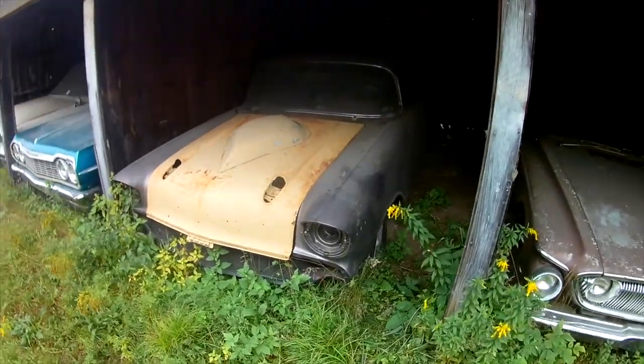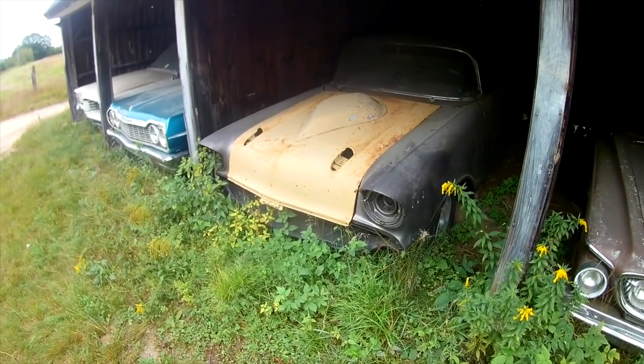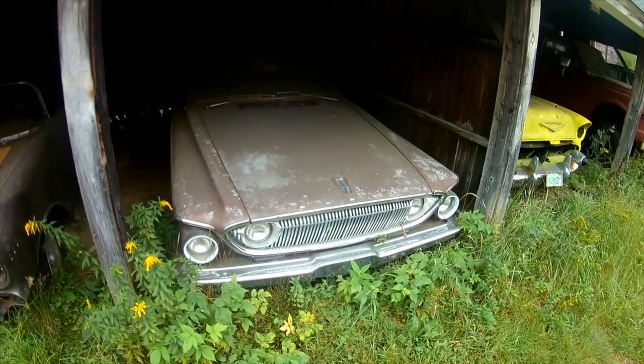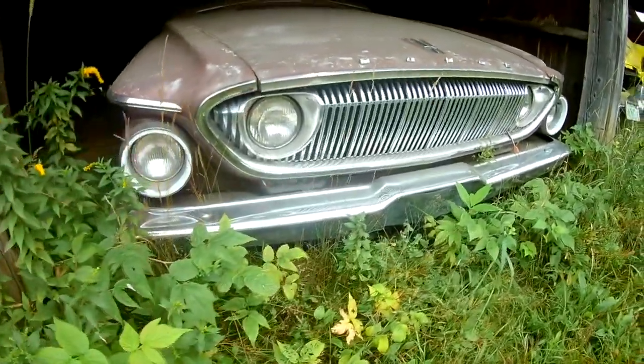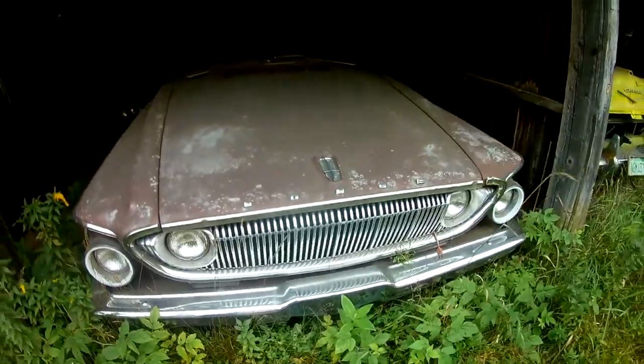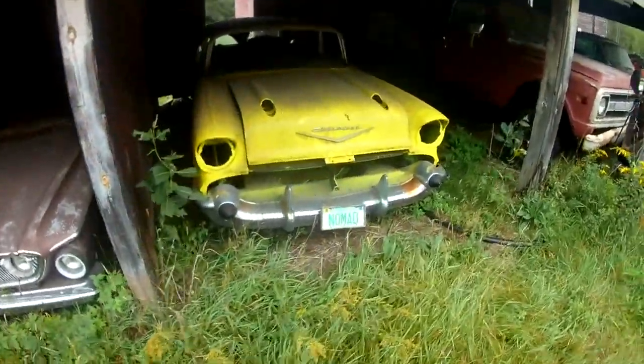This one's particularly beat with some phallic graffiti on it. The Nomad — this is my favorite, just based on color. Chevy Nomad.